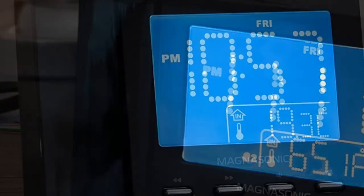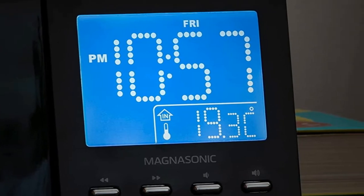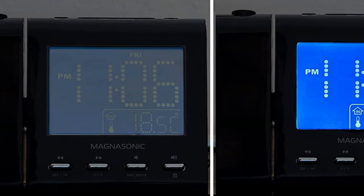The clock display also allows adjusting the brightness, and the setting is relatively straightforward. Plus, I never need to set the correct time or date, as the clock has advanced self-set technology that does it automatically.